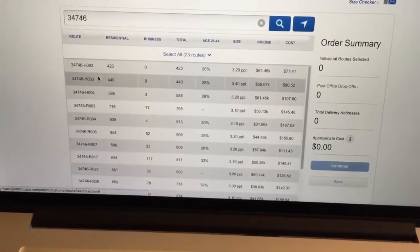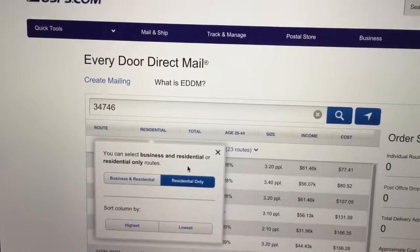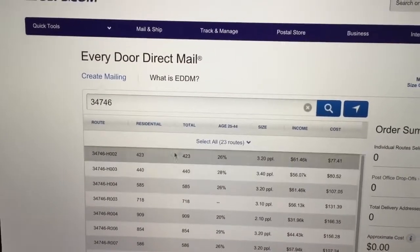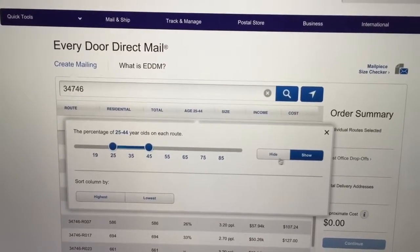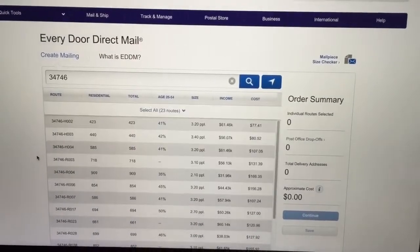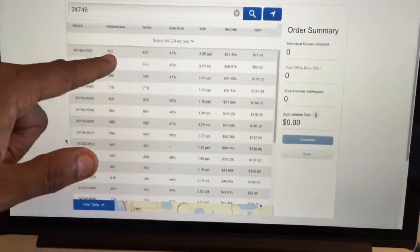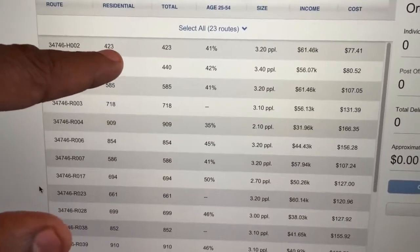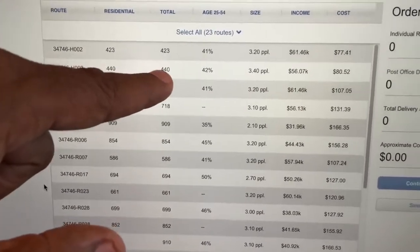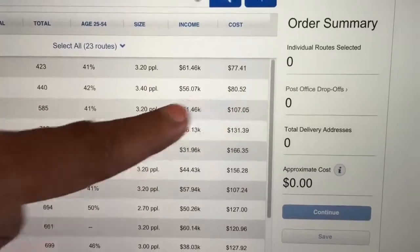There are many different postal carriers in a zip code, and now we can see all the different routes. This can be done for residential or business, but I suggest you just do it for residential. If I click on residential only, it makes a few changes. You can also separate things by age group — right now I have it set to 25 to 45 years old, but you can adjust it to whatever you want.